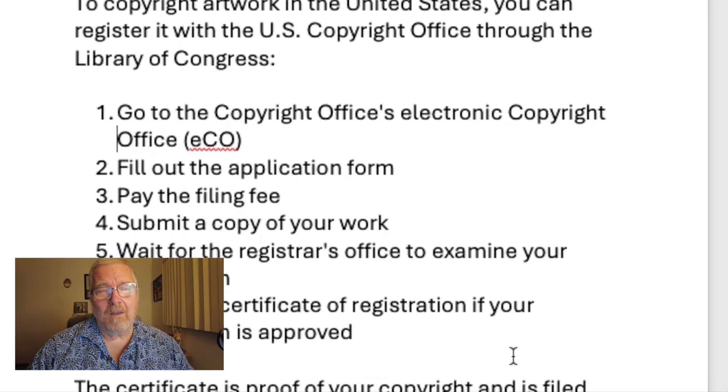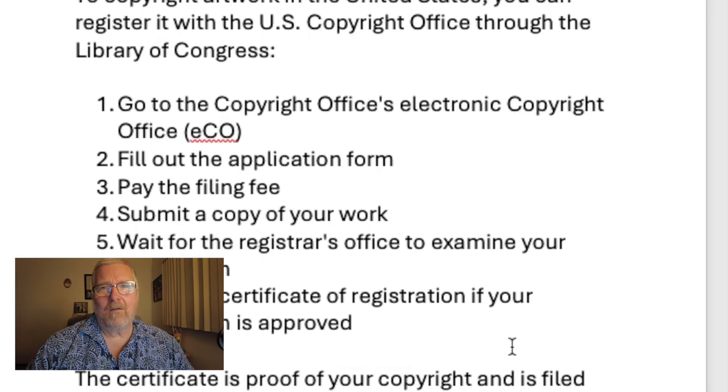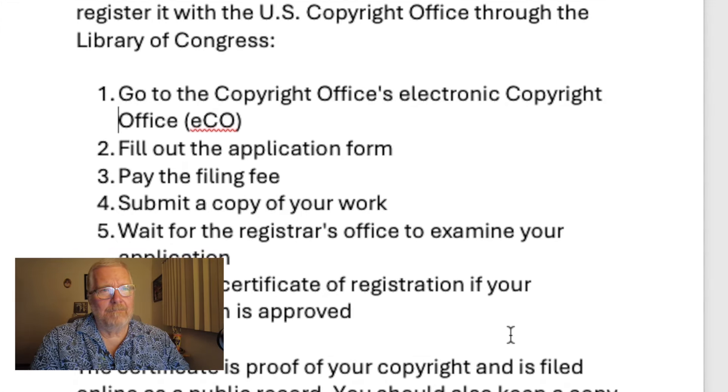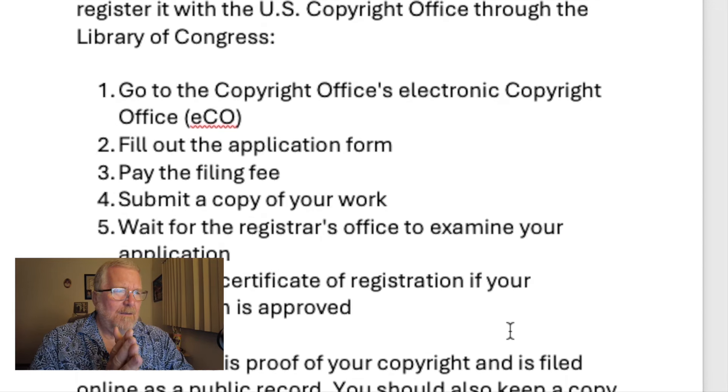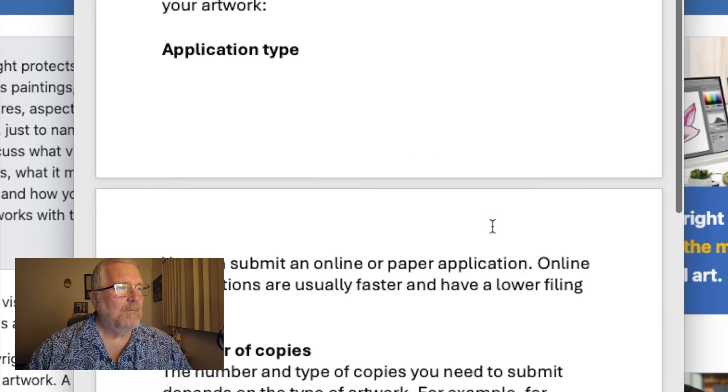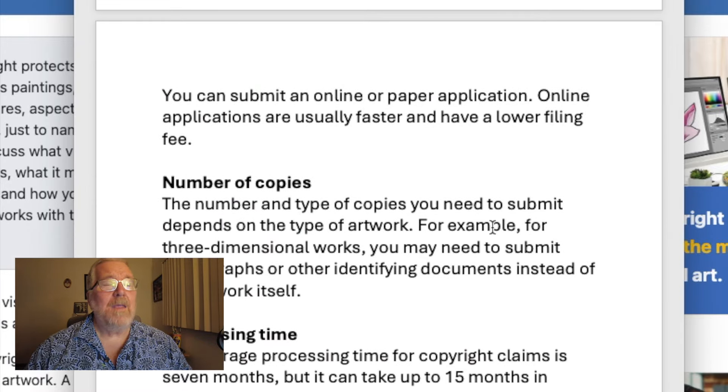You'll receive a certificate of registration if your application is approved. I've never not been approved. Robin keeps all the files in a folder. Sometimes we copyright a group of works — I think you're allowed to copyright up to 10 with one filing, which cuts the cost down a lot. You can submit an online or paper application. Online applications are faster and have a lower filing fee — which I think stinks, because that's just the government saying they'd rather deal with digital submissions.